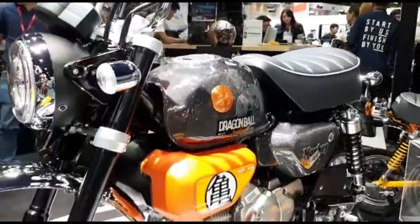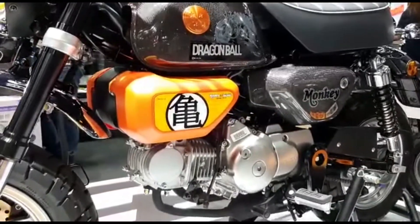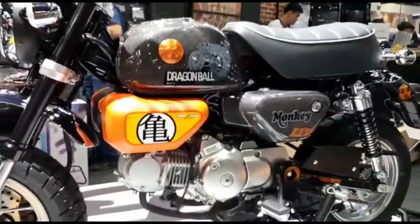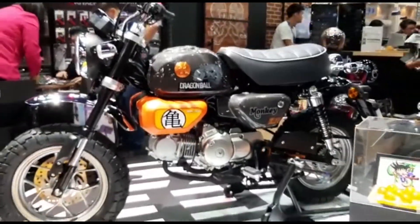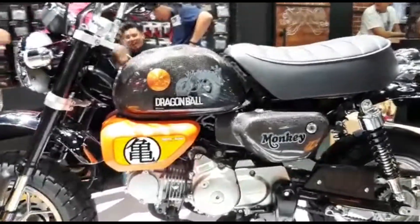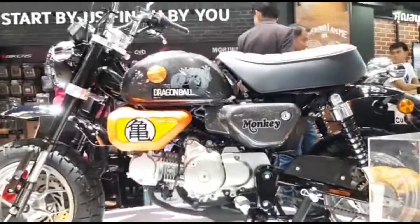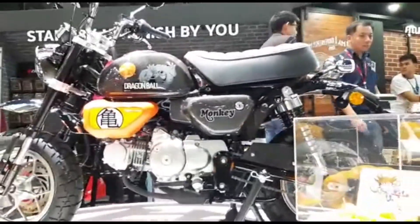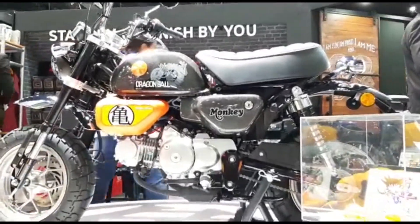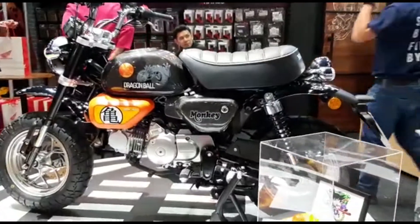Bahannya sebenarnya hanya di bagian tanki, box samping, dan box filter di tengah ini. Nah kalau buat kalian yang penggemar Dragon Ball pasti tahu, di cover komik Dragon Ball edisi ke-24 itu ada Goku naik motor dengan wujud seperti Honda Monkey ini. Mungkin itu juga yang jadi alasan Honda Thailand untuk membuat Honda Dragon Ball ini.